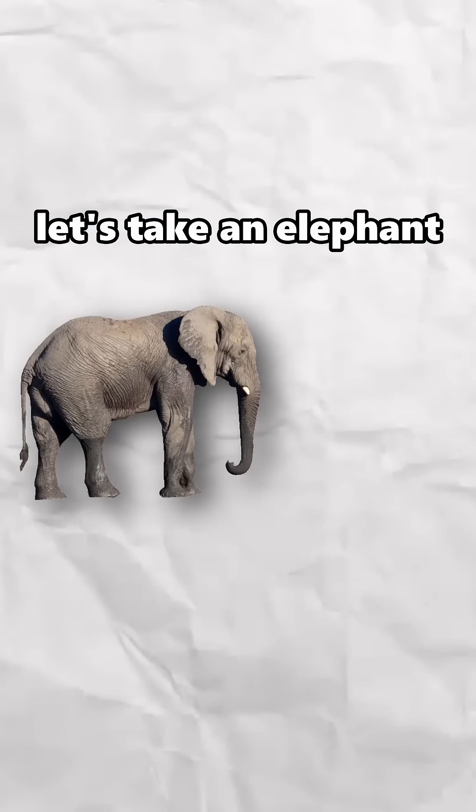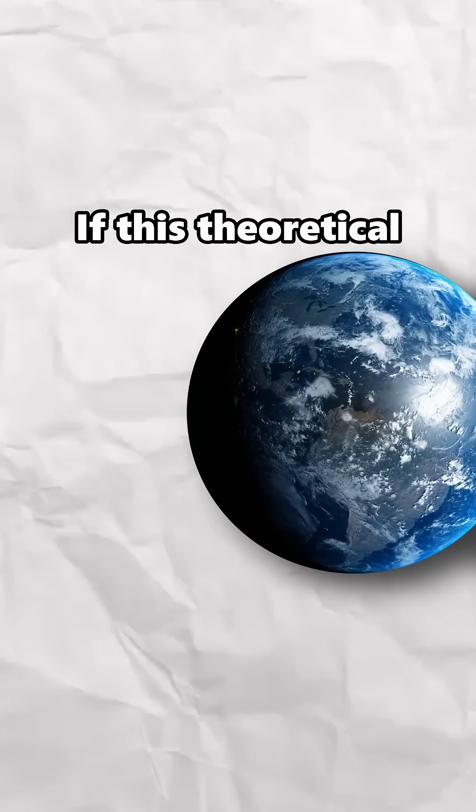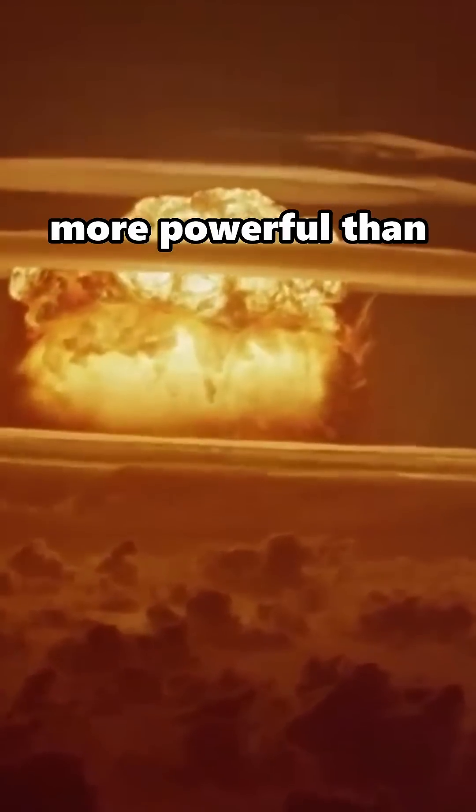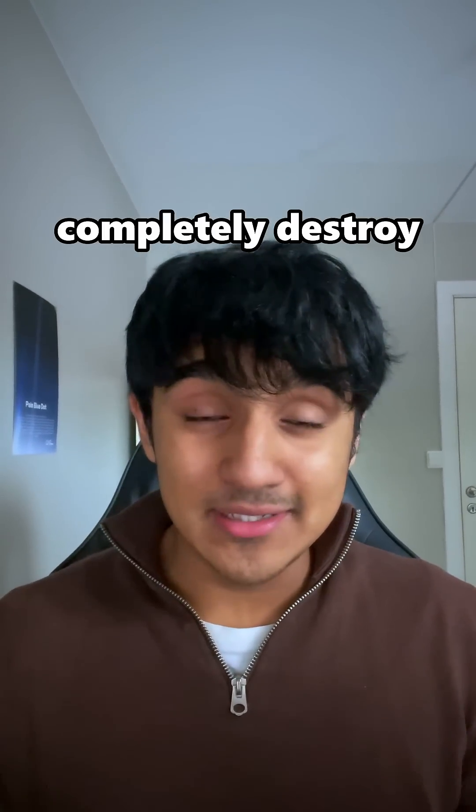As a random guess, let's take an elephant weighing about 5,000 kilograms accelerated near the speed of light. If this theoretical elephant hit us, that would be about 1.6 billion times more powerful than the Tsar Bomba, the largest bomb ever detonated. Still not enough to completely destroy the earth though.